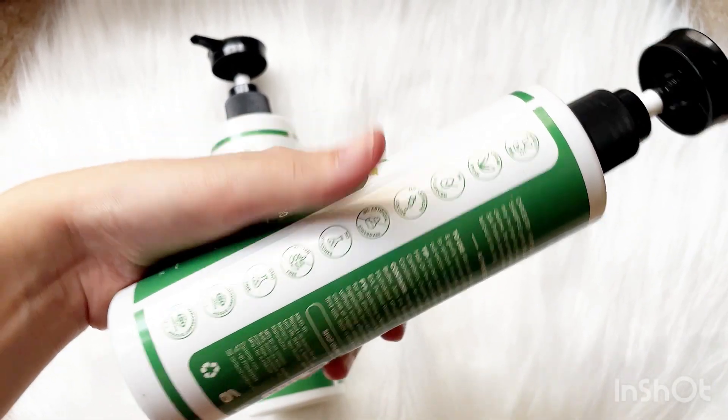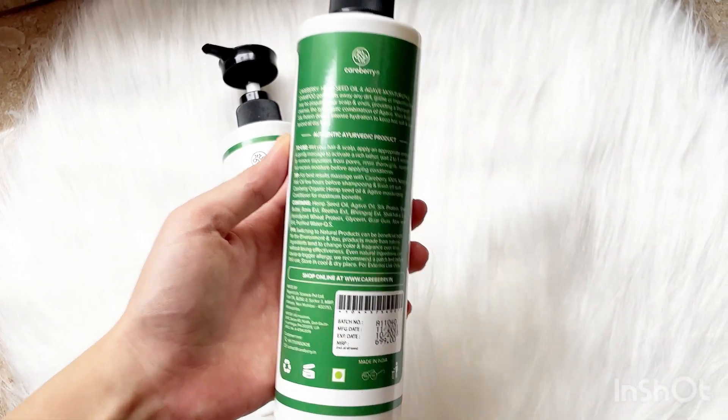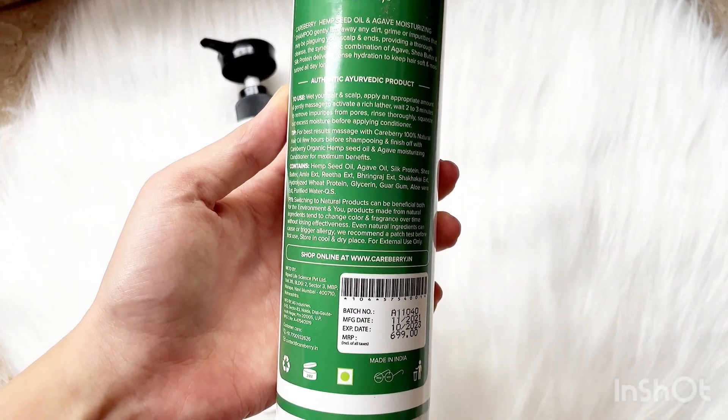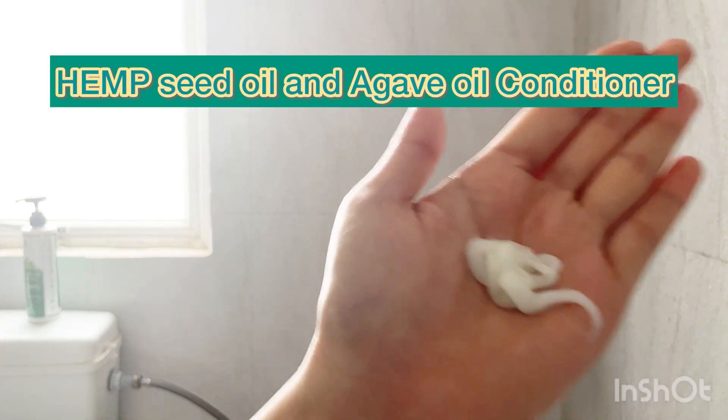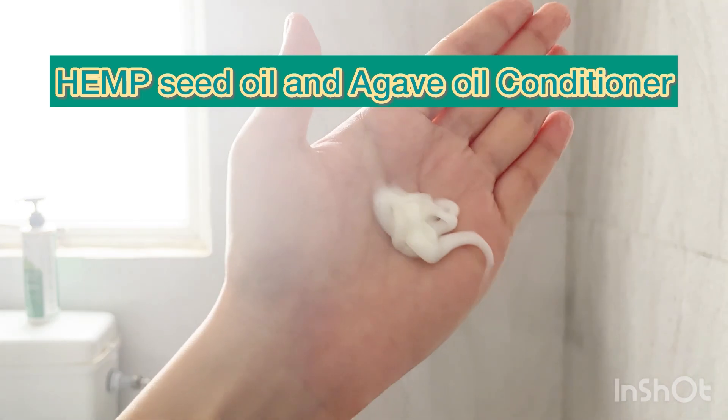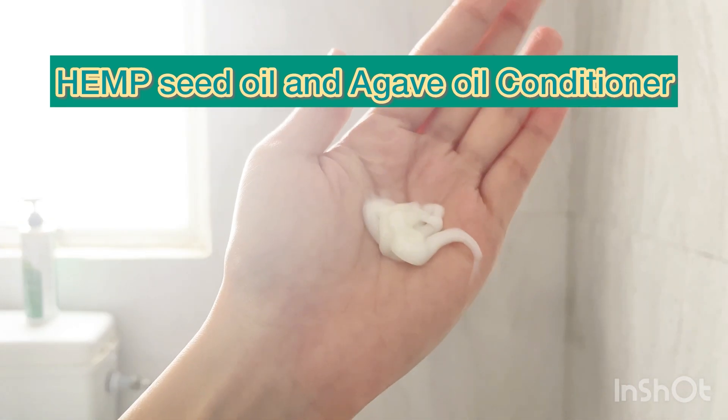Talking about the conditioner now — it's a moisturizing conditioner, again formulated for damaged and stressed hair, and is suitable for all hair types. The texture of this conditioner is very moisturizing and hydrating. It is charged with hydration to help strengthen, detangle, and provide shine and health to overworked hair.